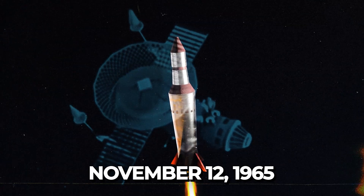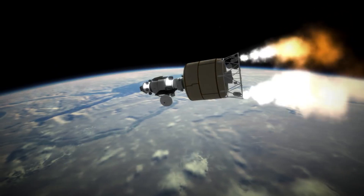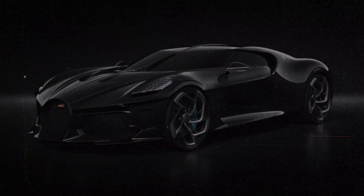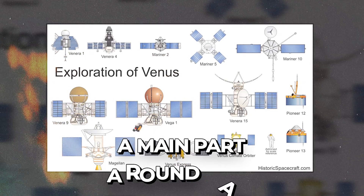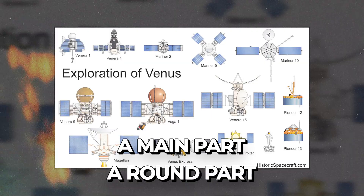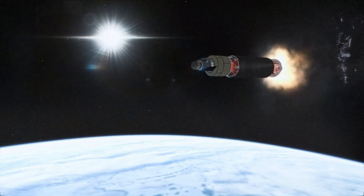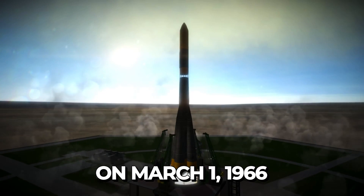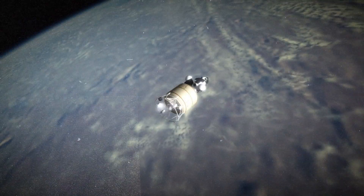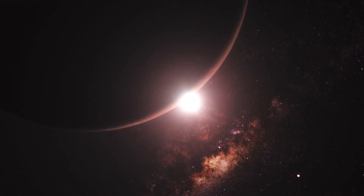Launched on November 12th, 1965, Venera 2 faced communication issues upon departing Earth's orbit. The Venera 3 to 6 probes were pretty similar — they weighed about as much as a car and were launched into space using a rocket. Each had two parts: a main part and a round part for entering Venus's atmosphere. These probes were meant to study the air on Venus, but they didn't have anything special to help them land. On March 1st, 1966, Venera 3 became the first man-made object to hit another planet's surface, crashing down, yet no Venusian atmospheric data were collected as the data tools failed on entering the atmosphere.